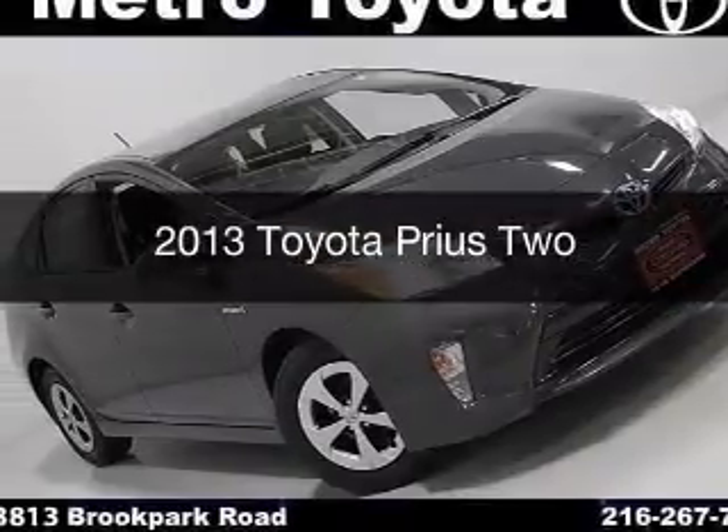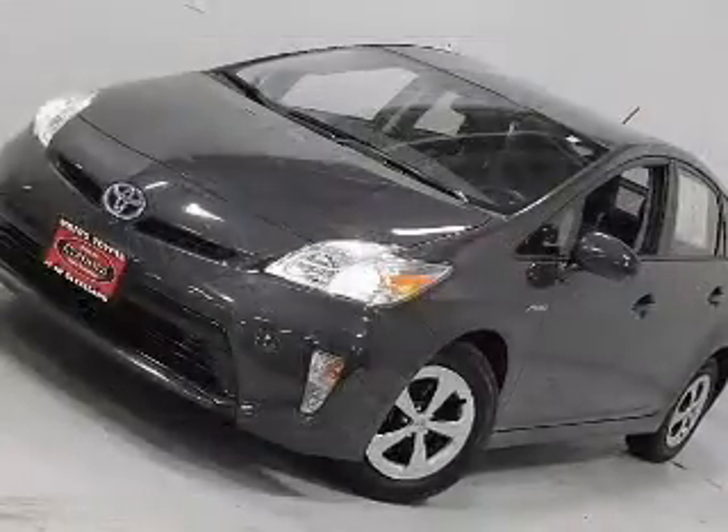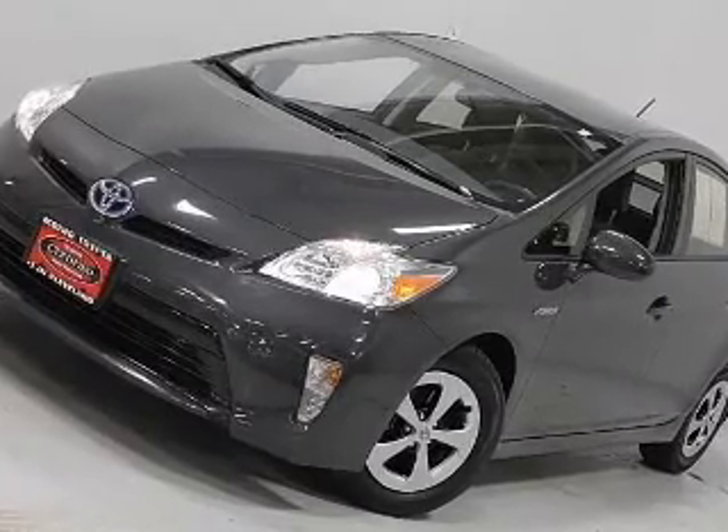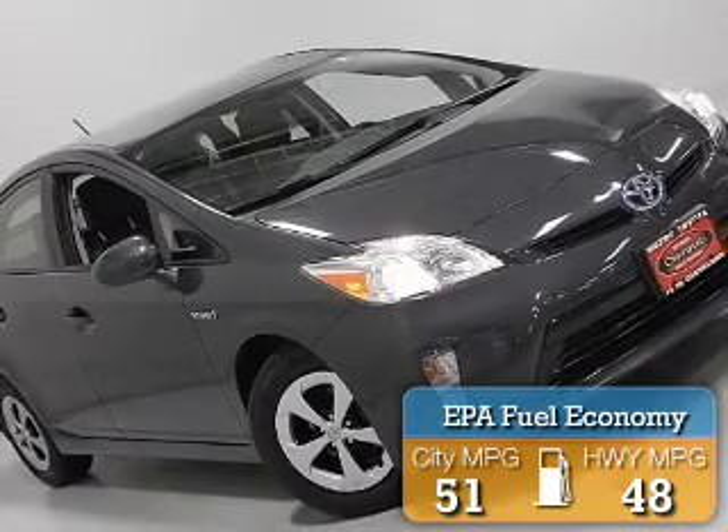This is a used 2013 Toyota Prius. It's powered by a front-wheel drive engine and an automatic transmission. Great fuel efficiency saves you money by requiring fewer trips to the gas station.